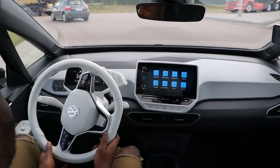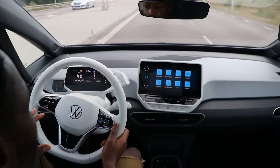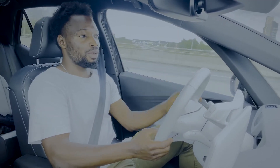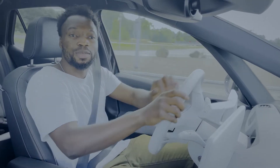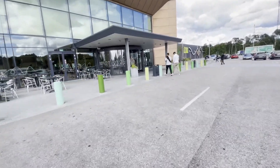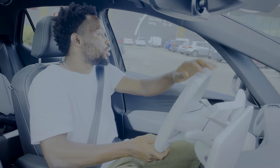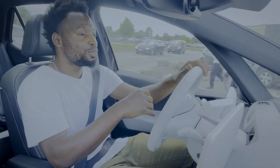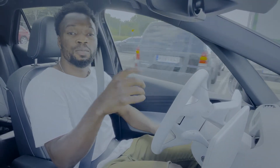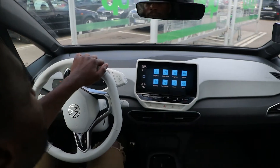Going around bends, the ID.3 leans a little due to its higher center of gravity — it's a tall car — but it's not enough to upset you. I'm heading to one of the most iconic spots in Hamstad: the Hamstad Arena, which has a lot of tight parking spaces. But thanks to the ID.3's small turning radius and compact size, it's really easy to park here.